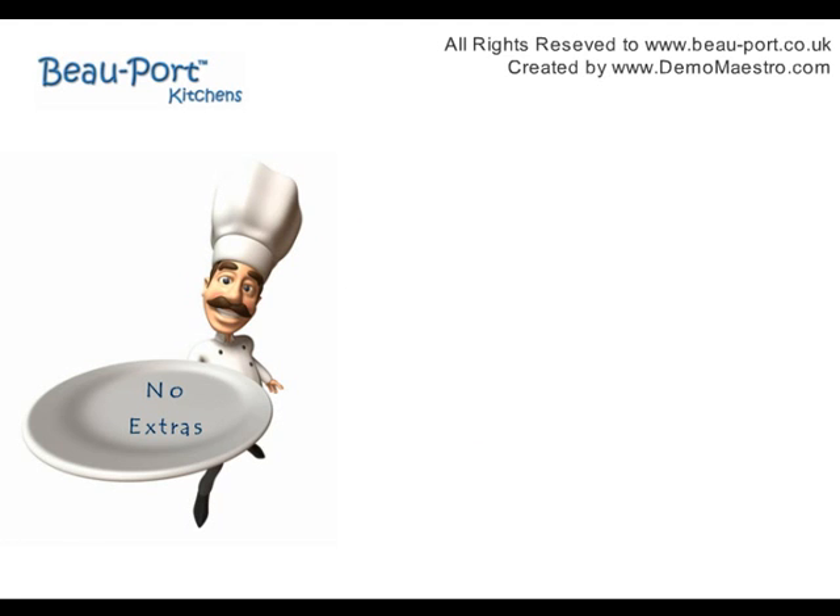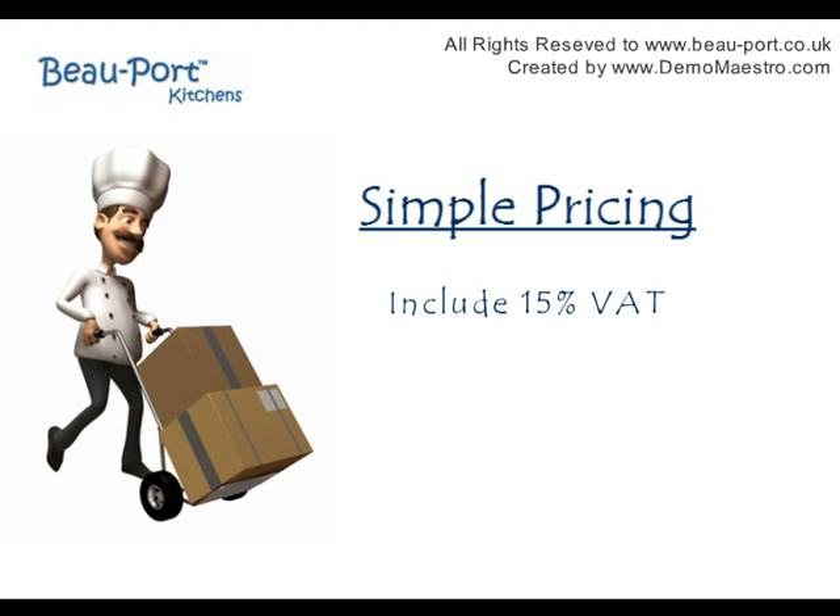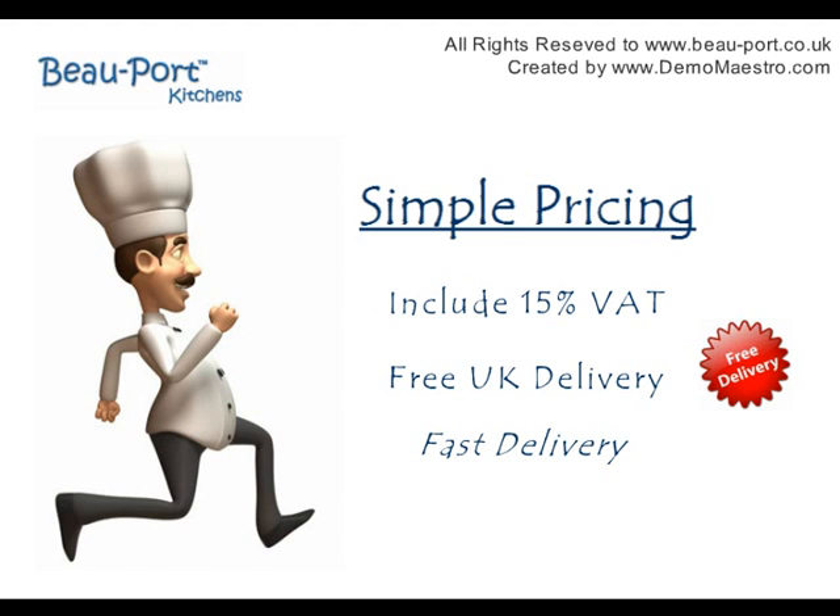Of course, there's no service charge on the bill or other extras. All our prices include VAT at the current rate and we don't charge for UK delivery — it's free, and it's fast. Next day for selected items ordered before 1pm, subject to normal working conditions.